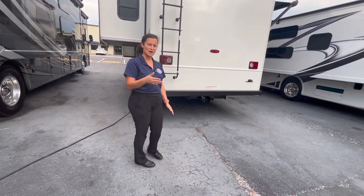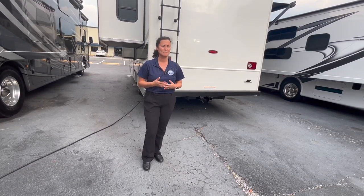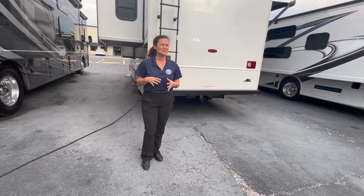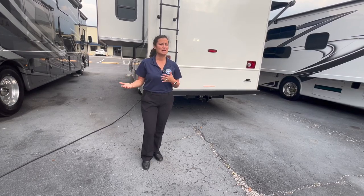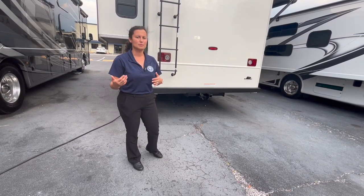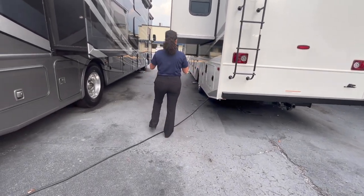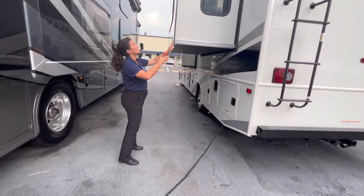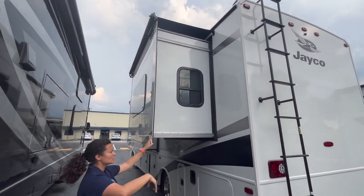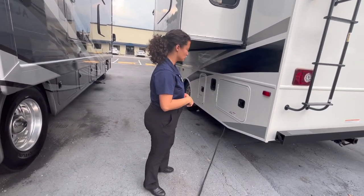You have a 5,000-pound tow rating. Other motorhomes at this price point may have a hitch rated for 8,000 pounds with the same engine, but I'd rather it be derated to 5,000 pounds knowing I can safely pull that after loading the coach up. Slide outs have slide toppers on top — that protects from leaves and branches getting in there; you don't have to sweep out the slide out and it stays protected while traveling.